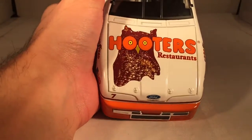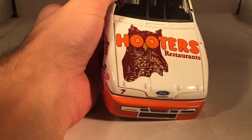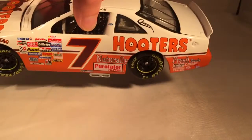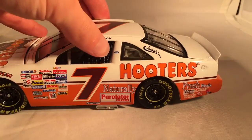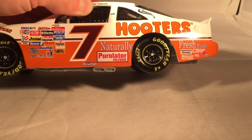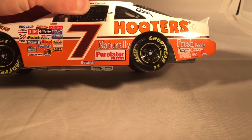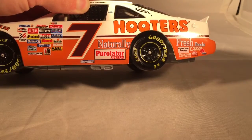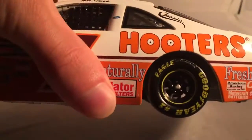Let's get down to sponsors. On the hood you have Hooters Restaurant — got a picture of the owl right there. Number 7, got Ford and the Thunderbird logo. Down the side you have Hooters, Classic Ford, Naturally Fresh Foods, Pure later filters, Bowman, American Racing, Motorcraft Batteries, Crane Arms, Mac Tools, and Kirk — that's what that red logo is back there.